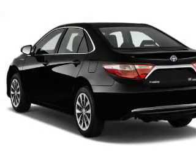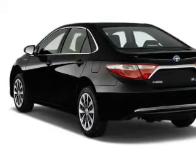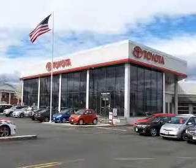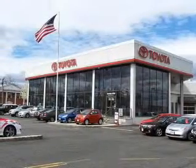Anti-lock brakes. Inside you'll find Bluetooth connectivity, an auxiliary input, steering wheel controls, push button start, automatic climate control, and a backup camera.